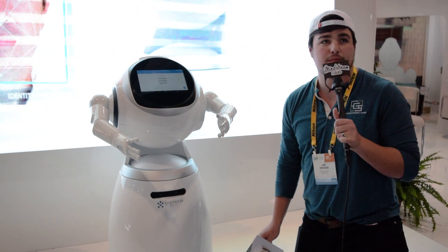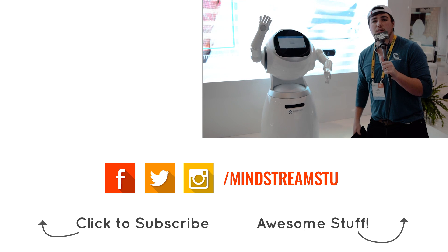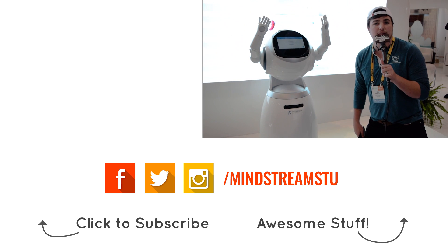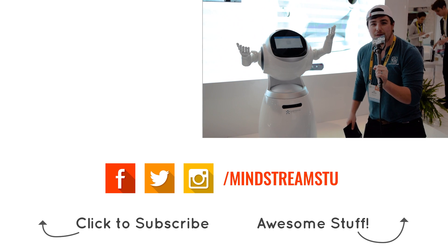It's coming out in Q3 this year. I think we're going to put one in our lobby at the office. What do you think? I think it agrees.